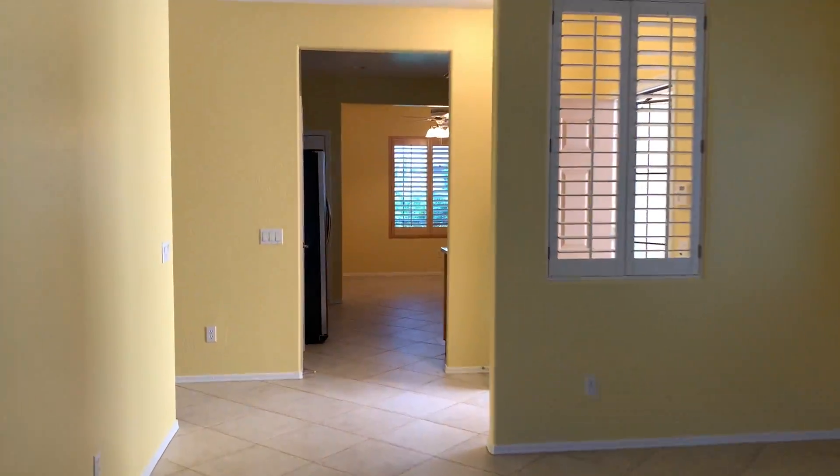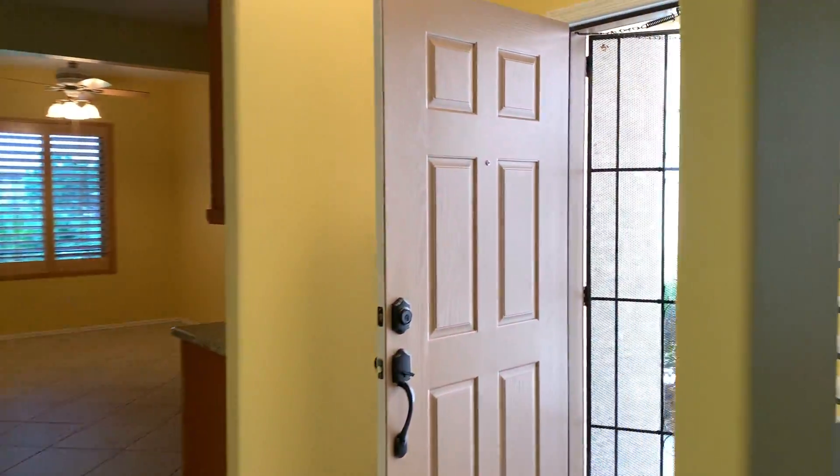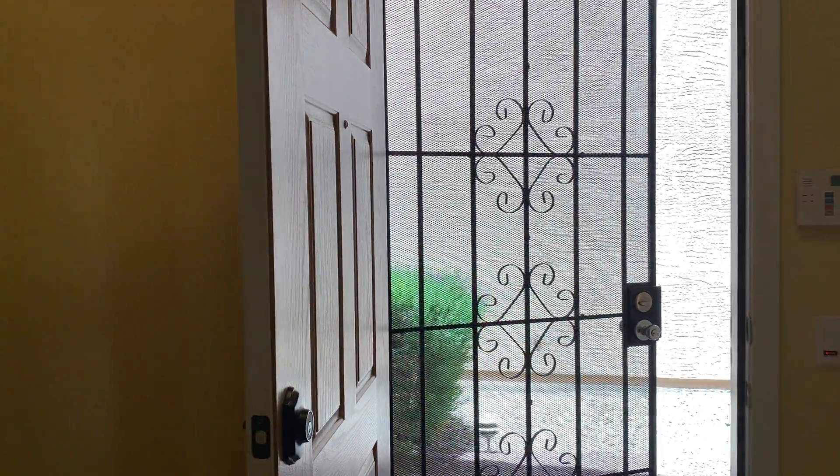That is the house. Front door right there. Let me know what you think — talk to you soon.